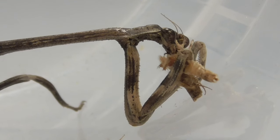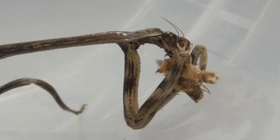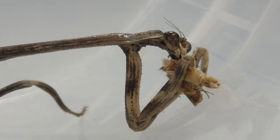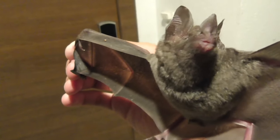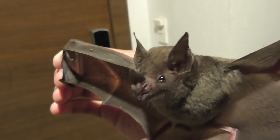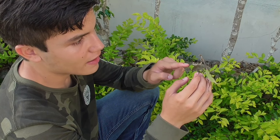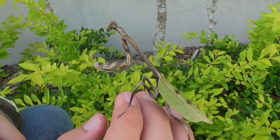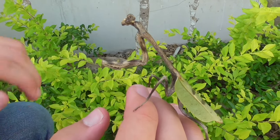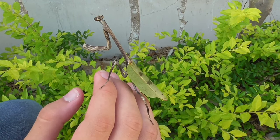Despite having excellent eyes, they don't really have ears. Instead, they have something called an auditory thoracic organ, located in their chest area. This organ is used to detect the echolocation of bats, so they can avoid them when flying at night. Another really cool thing about mantises is their limbs — you can see that they have these little spikes on them, which allow them to grab their prey. They move them really fast, and when they have them retracted like that, people say it looks like they're praying. That's why they're called the praying mantises.